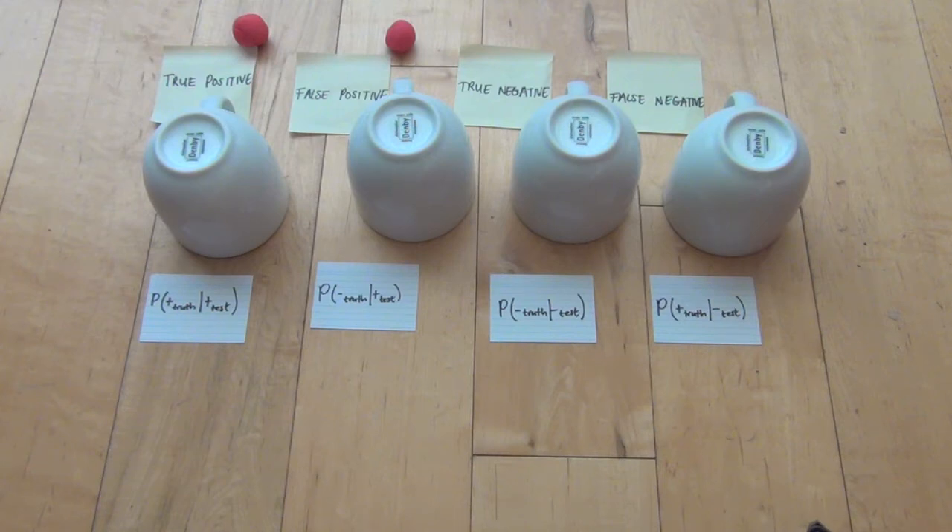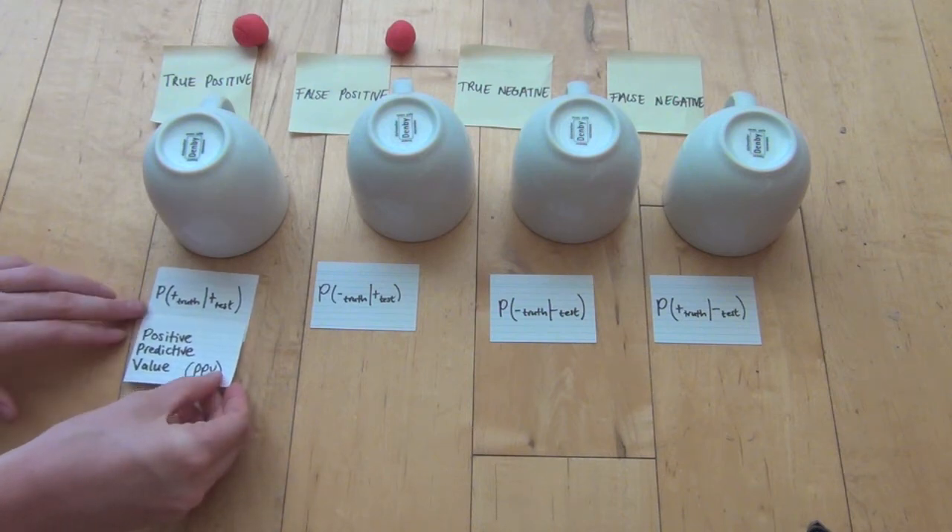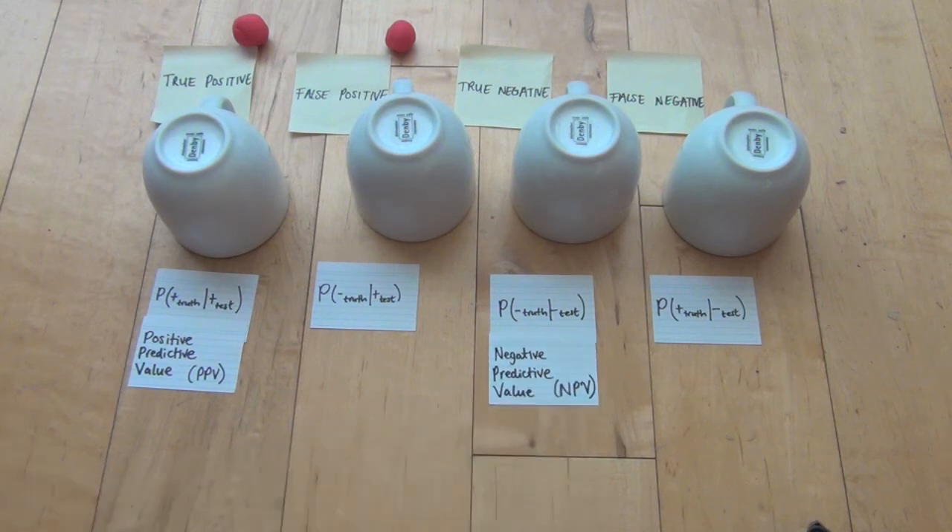Positive predictive values and negative predictive values are about how good a test is according to itself — i.e., given the fact that the test says you're one way, what is the probability that you actually are that way? The PPV is the chance that you actually are positive, given the fact that the test says you are. The negative predictive value is the probability that you are actually negative, given the fact that the test says you are. Say you have a positive predictive value of 97% — that means that of 100 people who test positive, 97 of them are actually positive and 3 are actually negative. Say you have a negative predictive value of 81% — that means that of 100 people who test negative, 81 of them are actually negative and 19 of them are actually positive.